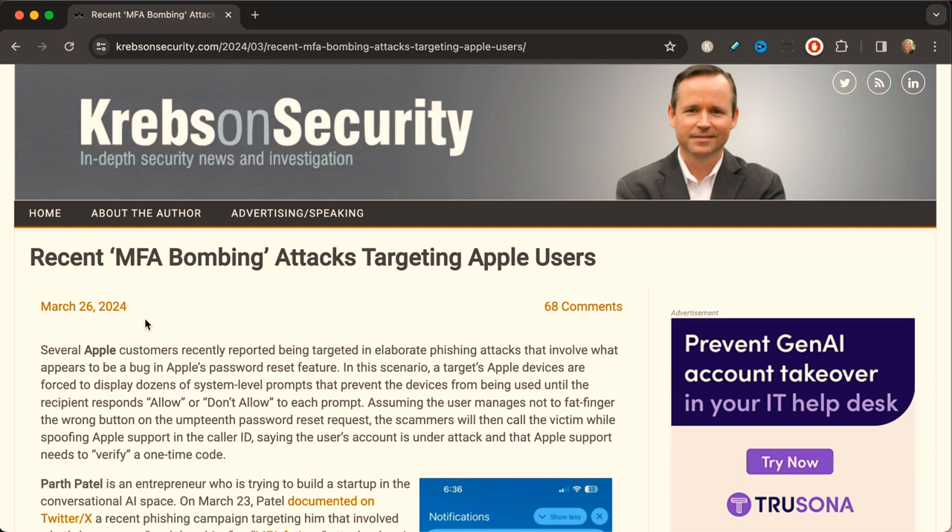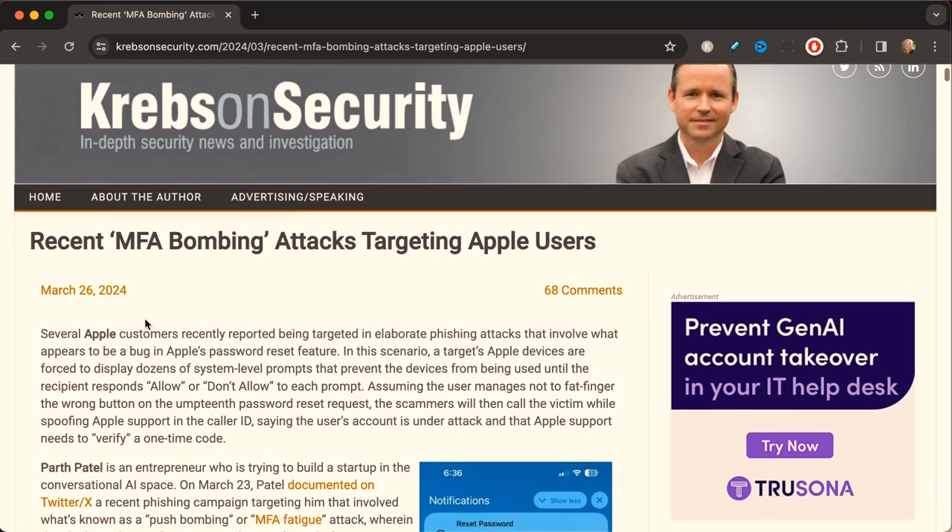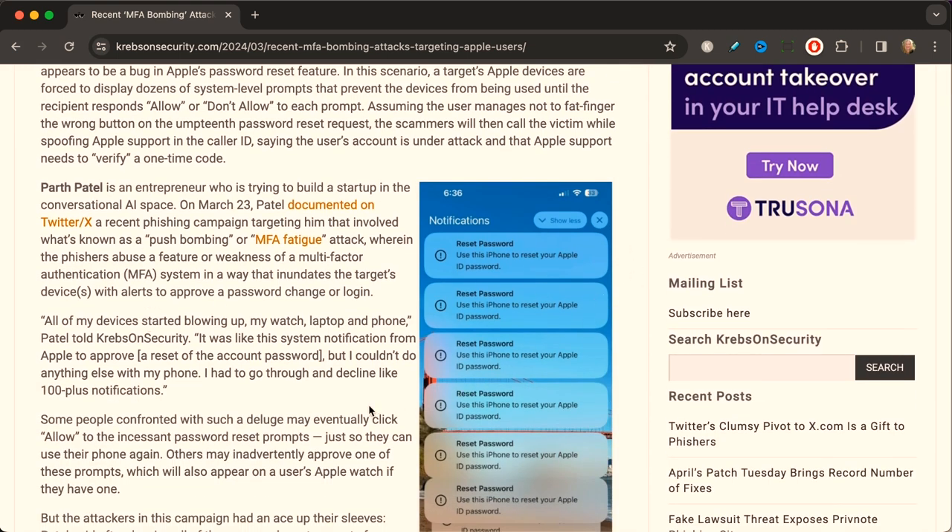Brian Krebs noted that several Apple customers were reporting being targeted in elaborate phishing attacks involving what appears to be a bug in Apple's password reset feature. In this scenario, a target's Apple devices are forced to display dozens of system-level prompts that prevent the devices from being used until the recipient responds 'allow' or 'don't allow' to each prompt. Scammers then call the victims, spoofing the Apple support caller ID, saying that the user's account is under attack and Apple support needs to verify a one-time code.